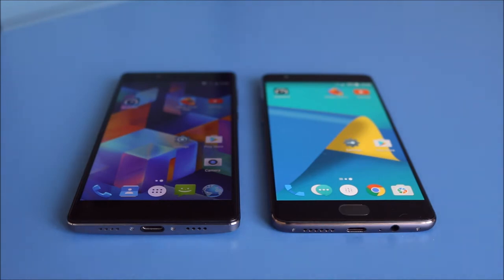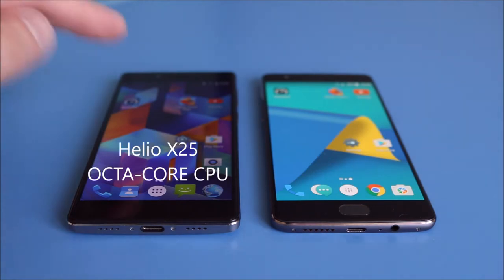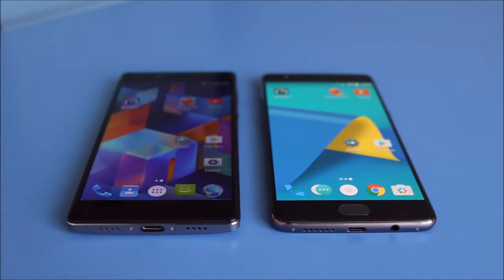The Vernee Apollo is Android 6 with no indication of any update at the moment, and the OnePlus 3T is now rocking Android 7 with Oxygen OS, while the Vernee Apollo is very much stock Android. The OnePlus 3T has a quad-core CPU with a Snapdragon 821 chipset, and the Vernee Apollo has a Helio X25 octa-core — so more cores and more processing power in the Vernee Apollo, it seems.